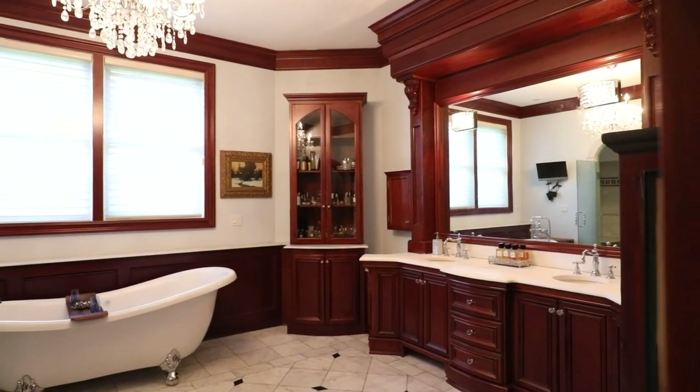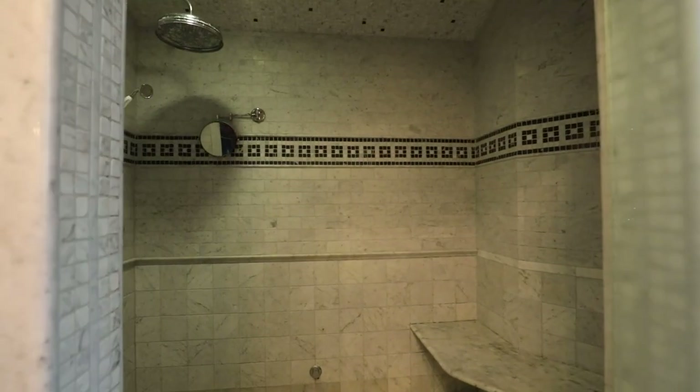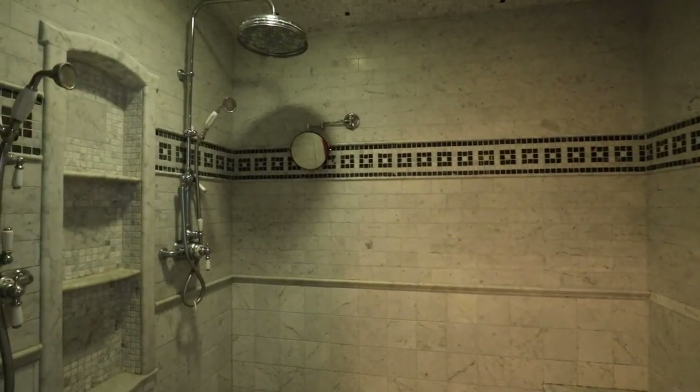Another spot that might take your breath away: the master bath, featuring custom mahogany vanities and an aroma steam shower, surrounding you in rich Carrera marble.